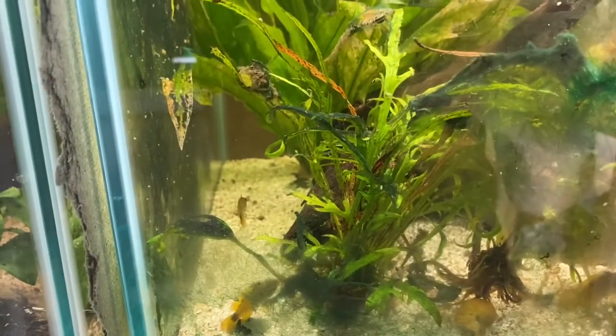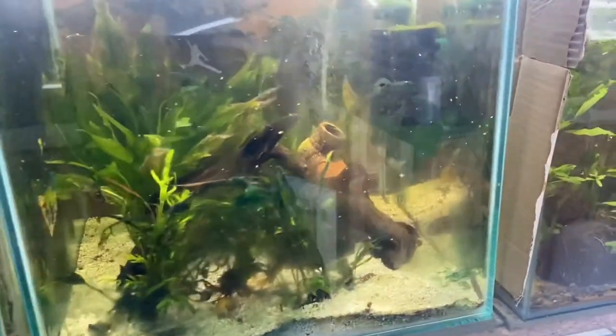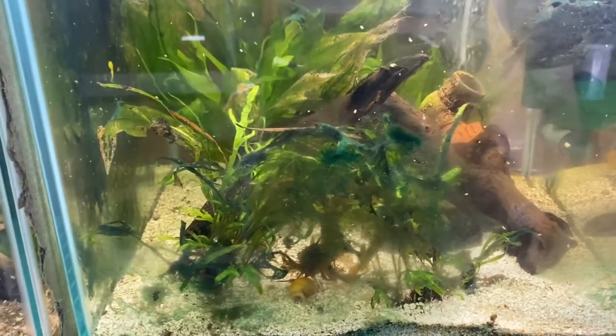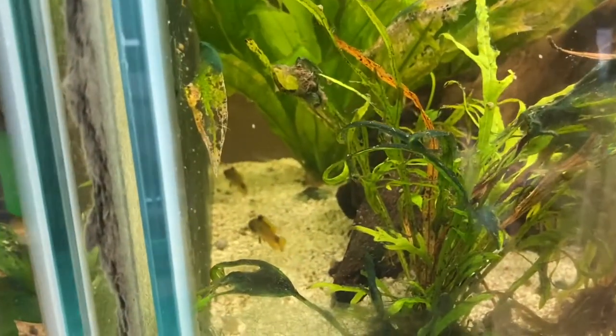They're still in this quarantine tank with all of this algae. Here are two of the females — this one here and this one here — and this is the male. He's really small in comparison to the females, which worries me a little bit. Hopefully we can grow him on nice and quickly. This tank is planted enough and has enough hiding spaces and caves to give him enough space to run away and hide if the females get a bit too boisterous for him.